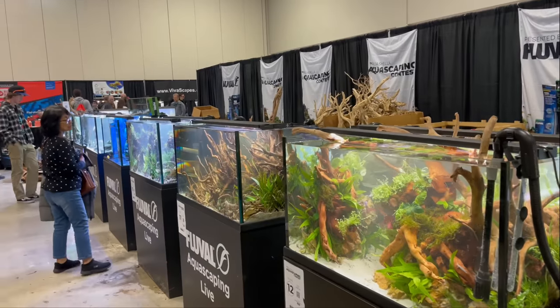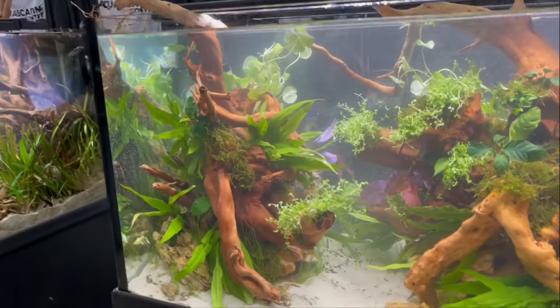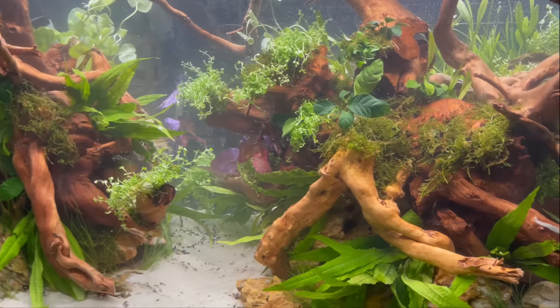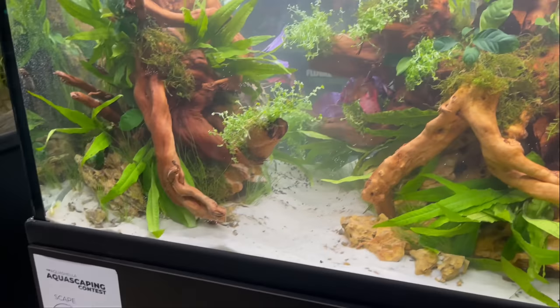A lot of these tanks they've been working on for over a day or so trying to get these together. They're not all the way crystal clear yet, but for the most part these tanks are stunning. This is number 12 here.